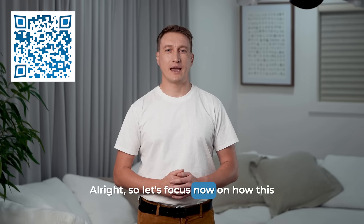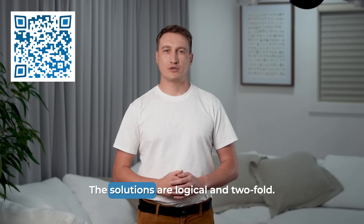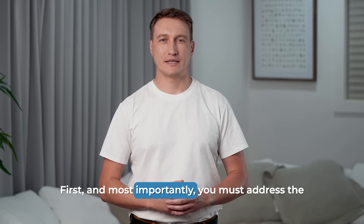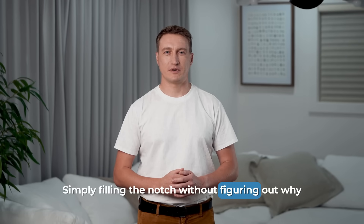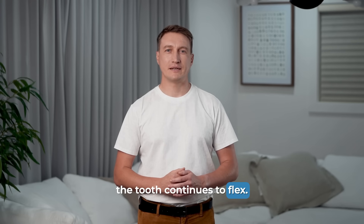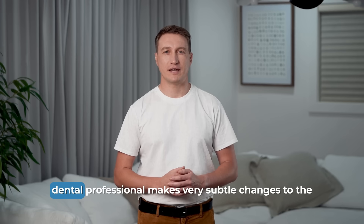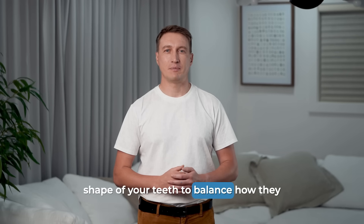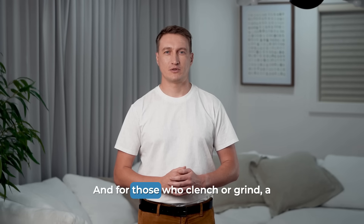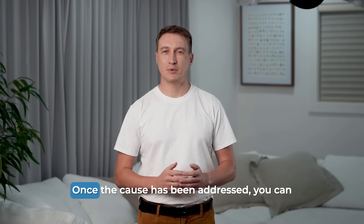So let's focus on how this is managed professionally. The good news is, it's completely manageable if you address it properly. The solutions are two-fold: you have to stop the cause and you have to repair the damage. First, and most importantly, you must address the source of the force. Simply filling the notch without figuring out why it happened is a temporary fix at best — the filling will likely just pop out as the tooth continues to flex. The primary treatment is to diagnose and manage the excessive bite forces. This can involve an occlusal adjustment where a dental professional makes subtle changes to the shape of your teeth to balance how they meet. For more significant bite problems, orthodontics like braces or aligners might be recommended. And for those who clench or grind, a custom-made night guard is absolutely essential — it acts as a cushion, absorbing the destructive forces while you sleep.